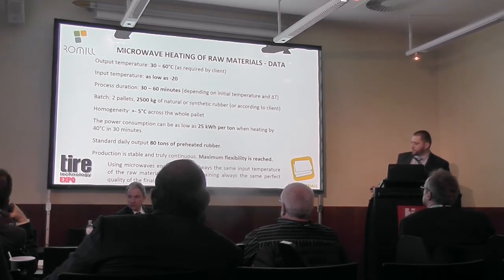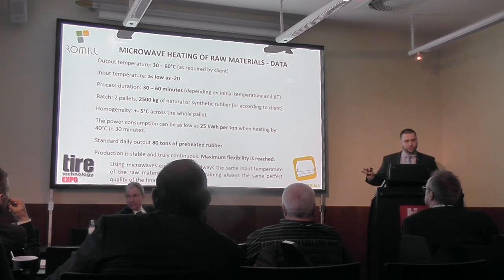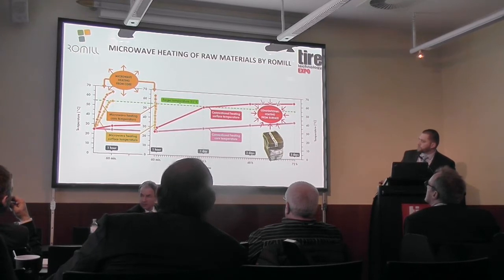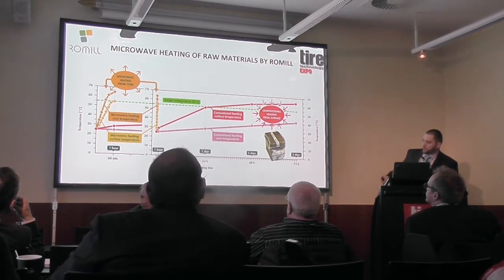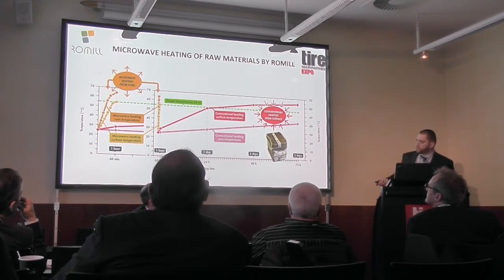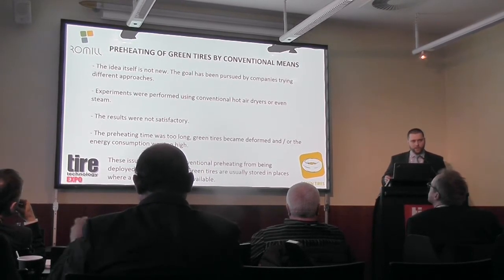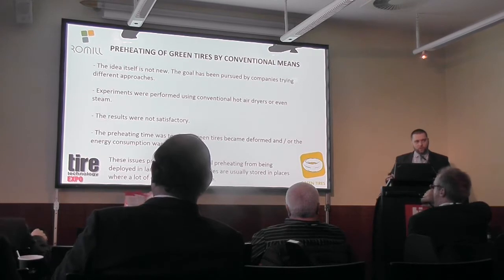This is a very important point: when you use microwaves, anytime during the year you can have exactly the same input temperature of the raw materials, which makes it very easy to control the quality. The raw materials technology is finished and we know it is perfectly working — it has already been placed in some manufacturing plants and we are looking for new potential clients.